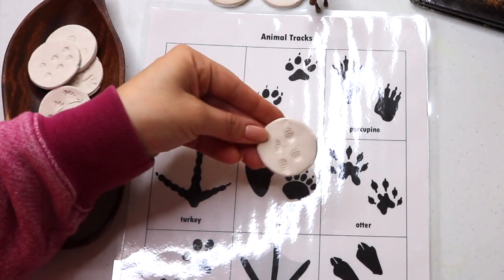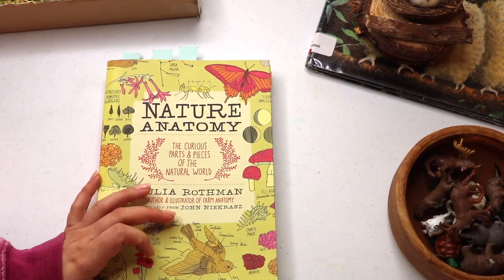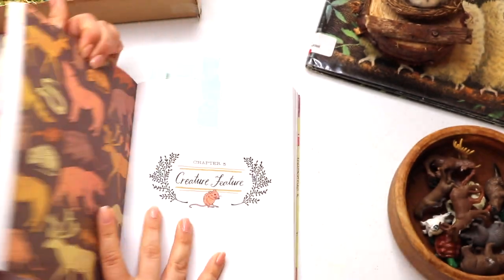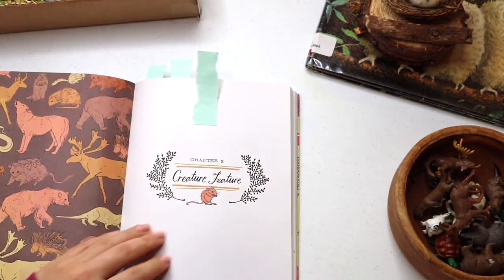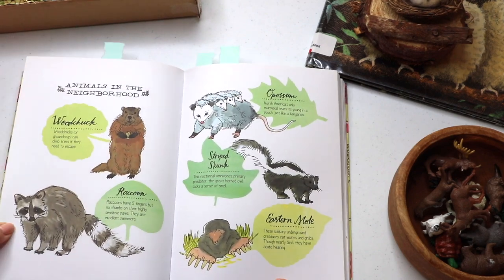It was a really simple project, but it turned out to be a lot of fun. And this next resource should be of no surprise — Nature Anatomy by the Julia Rothman Collection. There are several spreads in Chapter 5, Creature Feature, to use for inspiration.